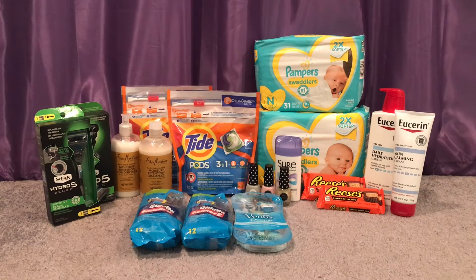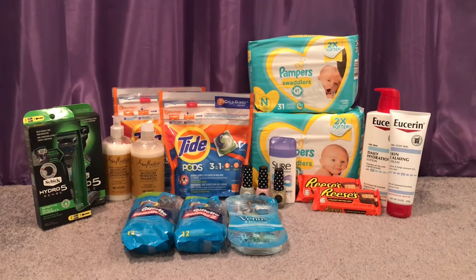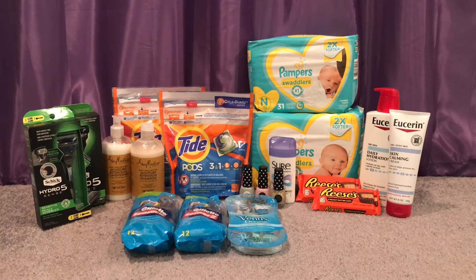Next deal: select Gillette Disposable or Venus Razors are $7.99 — buy three, get a $6 extra care buck. I bought two Gillette Sensor 2 Razors and one Venus, all $7.99 each, totaling $23.97. I used two $5 off Gillette 2-12 count coupons, a $3 off Gillette Venus razor coupon from the October P&G, a $3 off Gillette CRT that printed last week, and a $3 off Venus or Gillette razor CRT. I paid $4.97 out of pocket, got back $6 in extra care bucks — making those free and a $1.03 money maker.